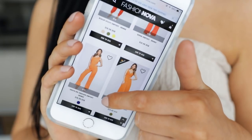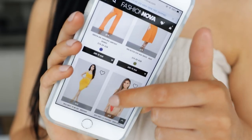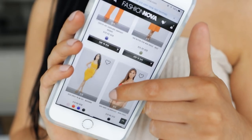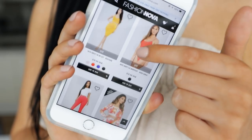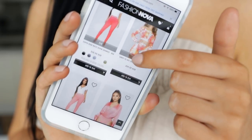Hey guys and welcome back to my YouTube channel. In today's video I'm going to do a Fashion Nova haul. I got a lot of items from their website with a value of $500 in total, so I'm going to show you all the items that I got and how they look on my body.